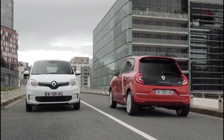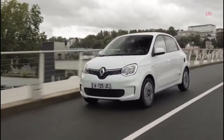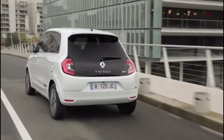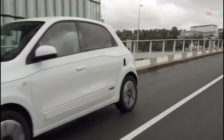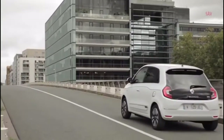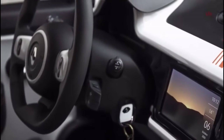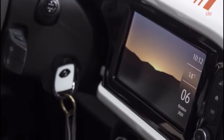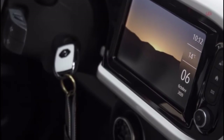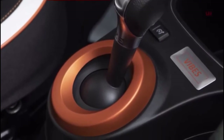Speaking of the battery, the Twingo Electric gets a small 22 kWh pack which enables a driving range of up to 270 km or 160 miles on the full WLTP cycle. In the WLTP city cycle, there is also an eco mode that extends the range to around 140 miles or 225 km on mixed journeys, by limiting acceleration and top speed on expressways or motorways.